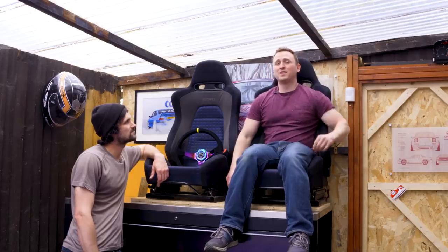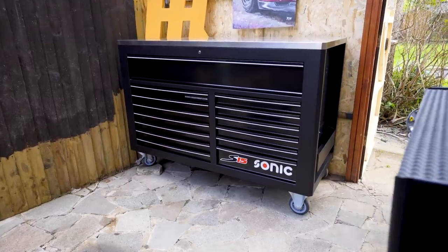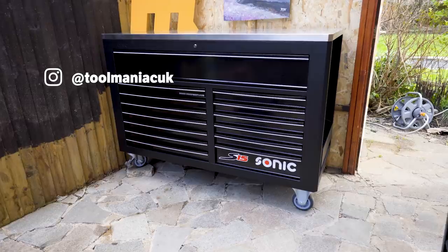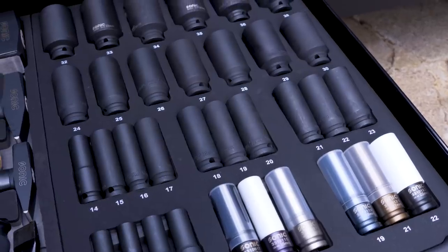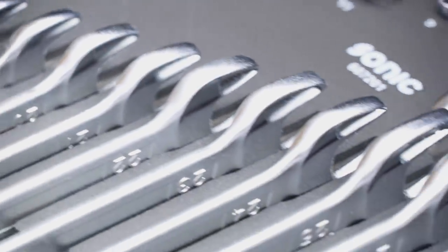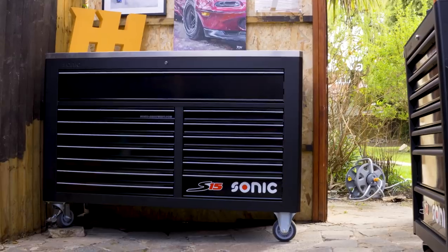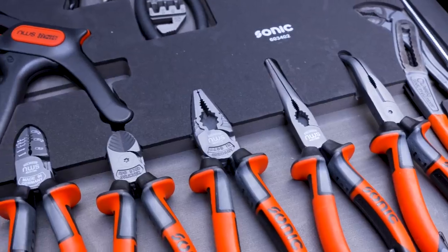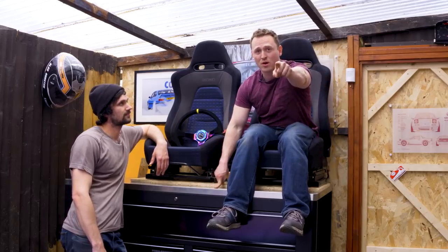But before that, you may have noticed I'm sitting on a rather large tool chest. This is a Sonic S15 that's been provided by our friends Tool Maniac UK. This has got 958 pieces, it weighs 450 kilos, and it totals eight and a half thousand pounds. The reason it's in my garage is because we're going to be using it for a few more episodes, and then we're going to give this exact tool chest away to one of you.